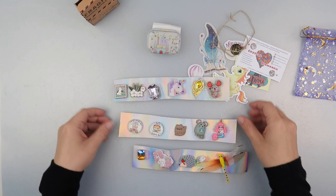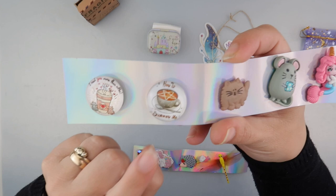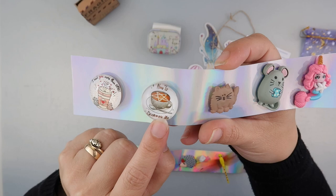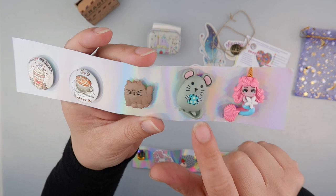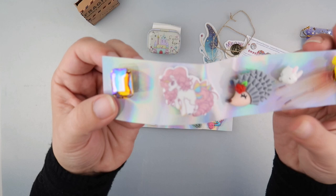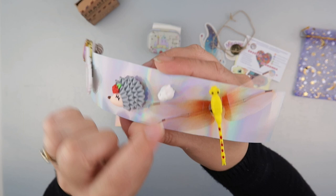This one says 'I need you more than coffee' — I'm a very big coffee drinker! And 'how to summon me' — that's very apt. My children do often make me a coffee when they want to ask for something. And then we've got a cat, a mouse, and a little mermaid. There's loads of variety here. We've got another gem, a little unicorn that looks very much like a My Little Pony, a cute little hedgehog, a little bunny rabbit, and a dragonfly.